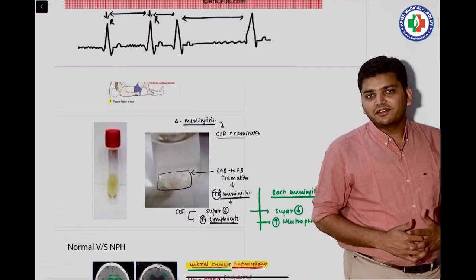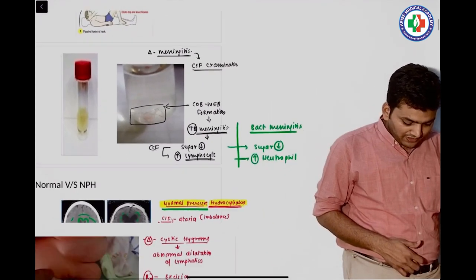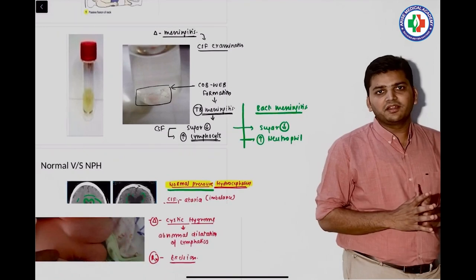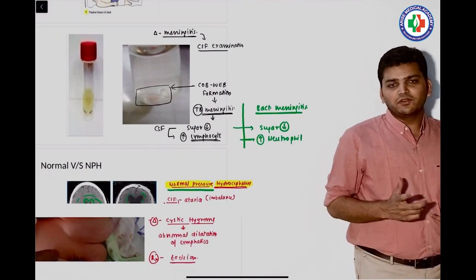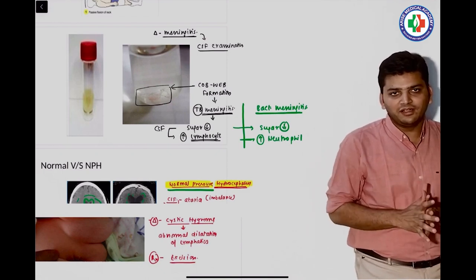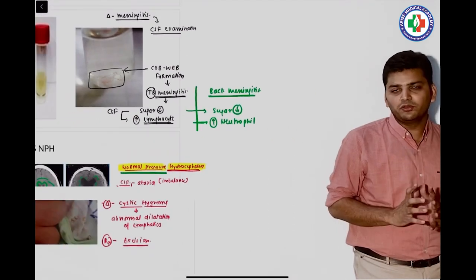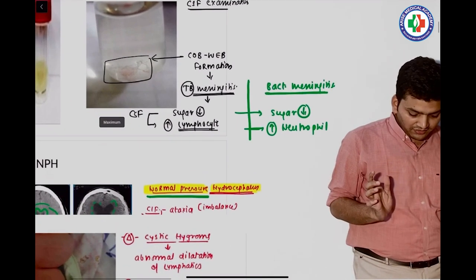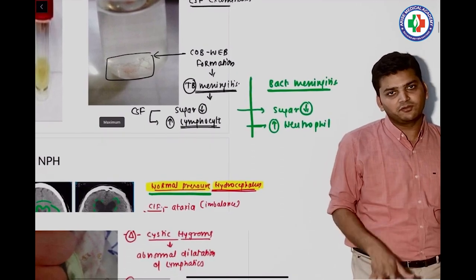The next question had some confusion regarding meningitis. They gave CSF analysis — many students say it was predominantly neutrophils, many say predominantly lymphocytes. We discussed both: if neutrophils were present it is bacterial meningitis; if lymphocytes, it was tubercular meningitis. You can see both highlighted in green color.